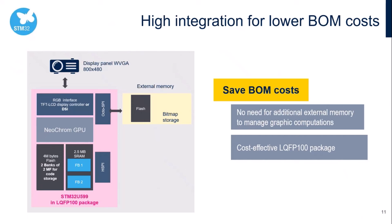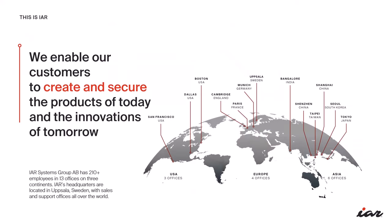Now I'd like to hand over to Rafael, who is going to speak about the IAR solution. Thank you, Bertrand, for the insightful introduction to the STM32U5 groundbreaking capabilities. Now let's talk about IAR. We proudly stand as the global leader in providing state-of-the-art software solutions for programming microcontrollers and processors in embedded systems.